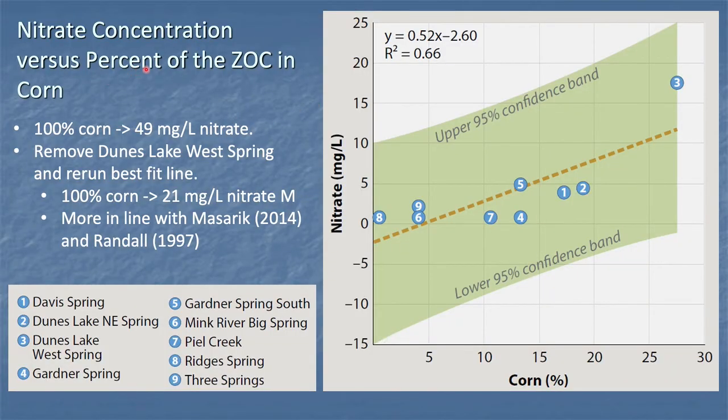If we look at just two variables — nitrate versus percent of the contributing zone in corn — we can see the equation of our fit: as we increase percent corn on the x-axis, we see an increase in nitrate on the y-axis. This point — Dunes Lake West Spring, spring number three — is a bit of an outlier. If we remove it, we end up with a more reasonable fit. If we put everything at 100% corn in the contributing zone, we'd end up at 21 milligrams per liter of nitrate. We suspect this outlier is associated with a feedlot located within the contributing zone, where manure and other things are draining directly into a swallet located near the feedlot.